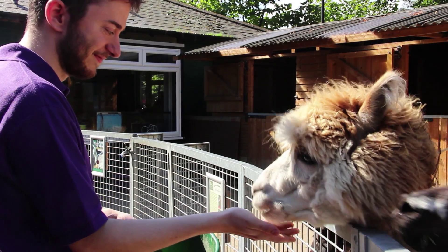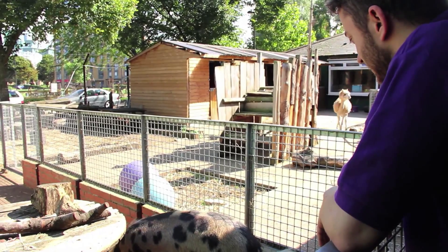At lunchtime we can get quite busy. We get lots of office workers from around the local area coming to have a half hour break. It's a great place to escape from the busy office life. I don't think people get to see enough of wildlife or nature as it is, so I think it's a good way to connect.